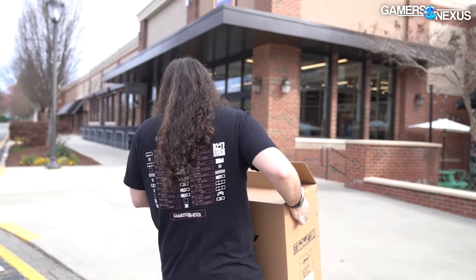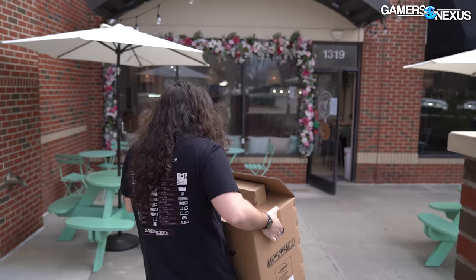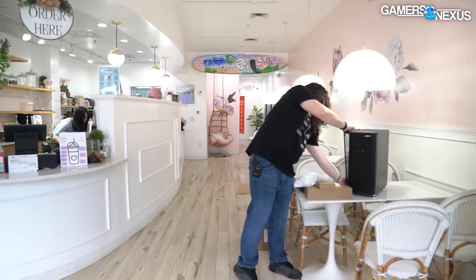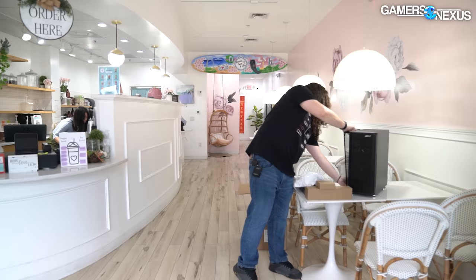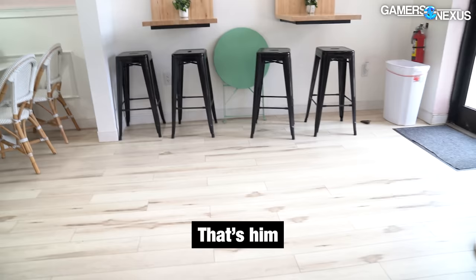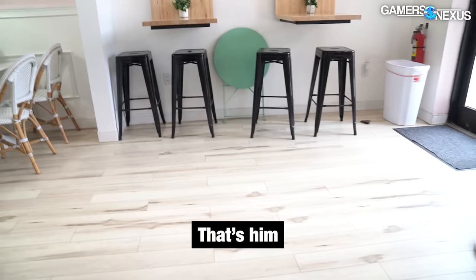I'm bringing in a mouse mat and coasters for Chao, and then also the computer. Obviously the coasters and the mouse mat are the most valuable. I told him around 10:30 to 10:40, so we have plenty of time. Oh — that's his car. Okay, he's here.